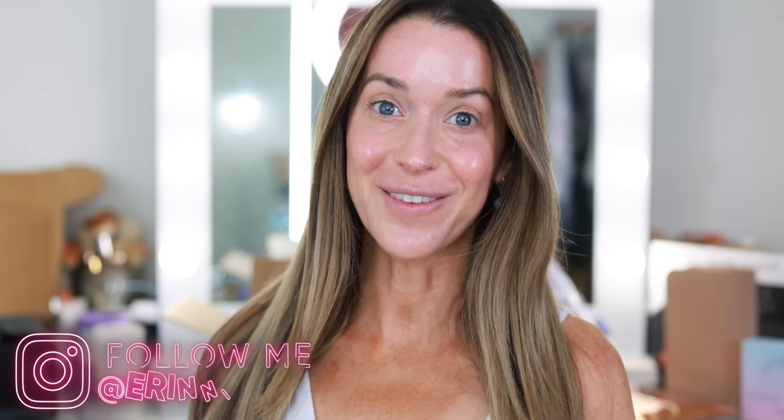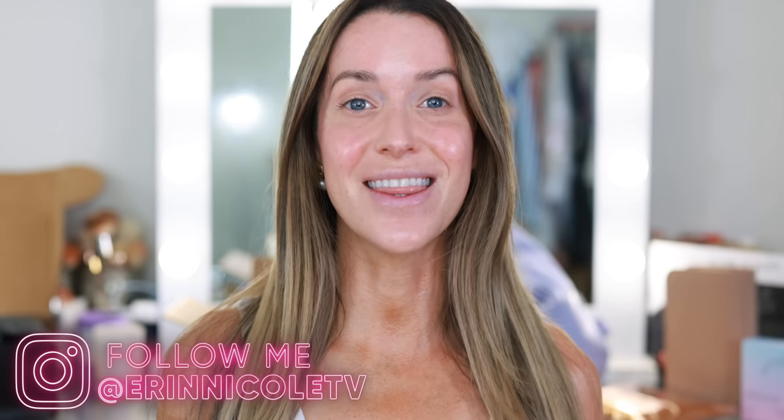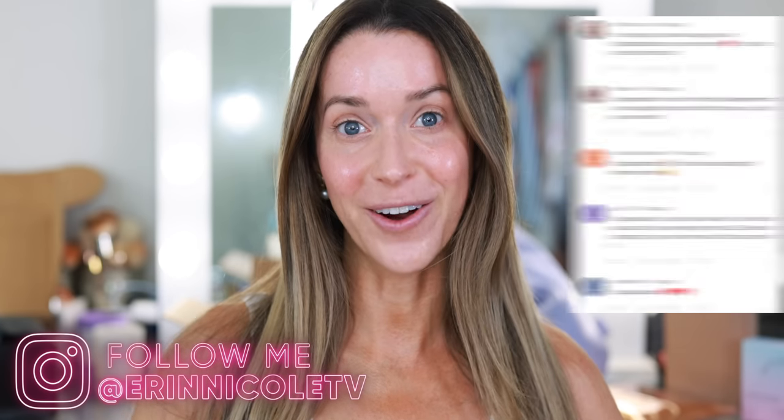Hey beauties! Welcome back to my channel. I have so many new house updates and so much new makeup here to try, so today is going to be a combination of everything. But first and foremost I have to say thank you so much from the bottom of my heart for all of the congratulations, well wishes, and incredible advice you've been pouring into the comment section of my last video. Our first official week as homeowners has been overwhelming, but we certainly feel all of the love and good energy you've been sending our way.